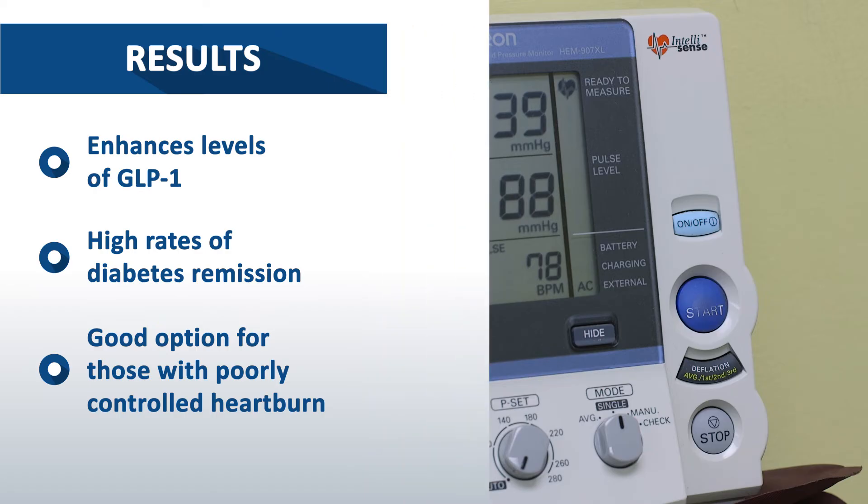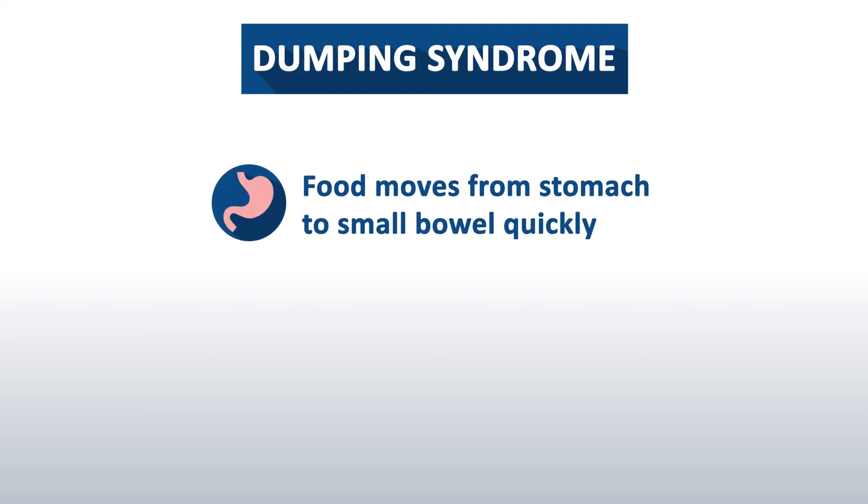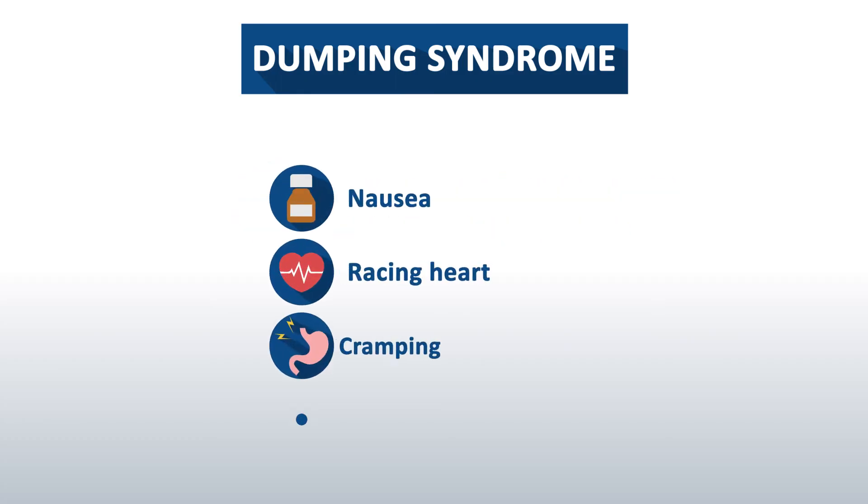One of the more common side effects is called dumping syndrome. This happens because food, especially sugar, moves from your stomach into your small bowel quickly. This can cause nausea, a racing heart, cramping, or diarrhea.